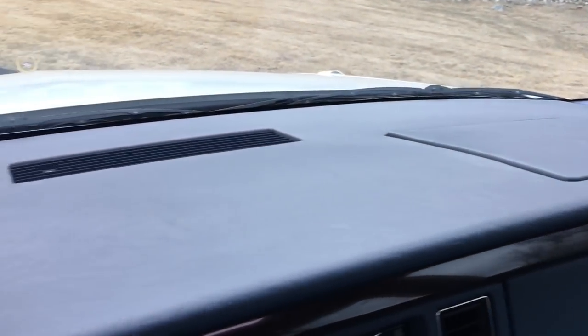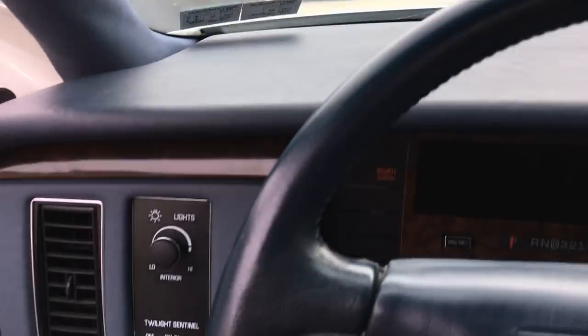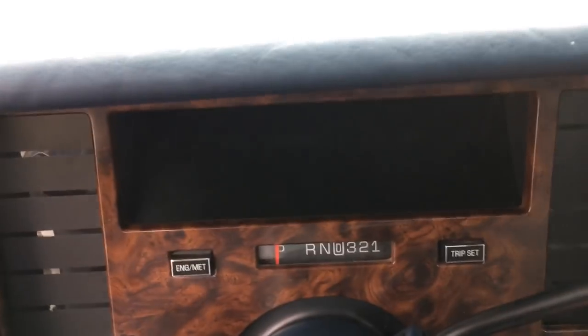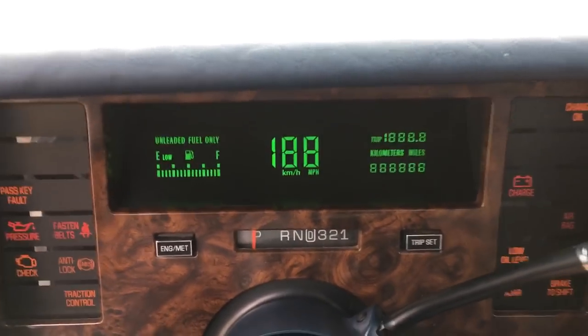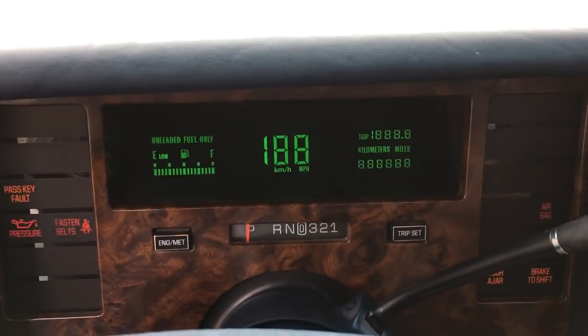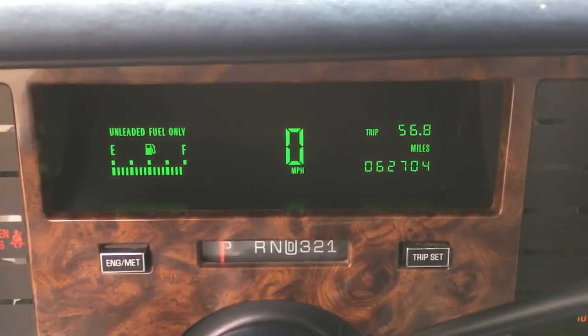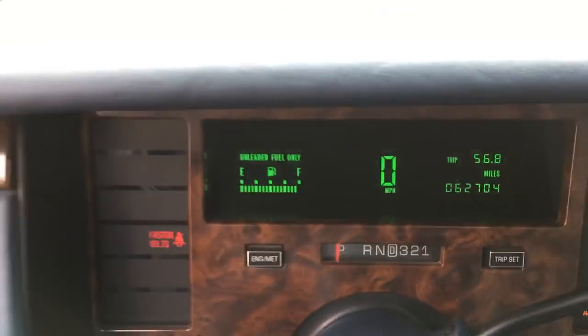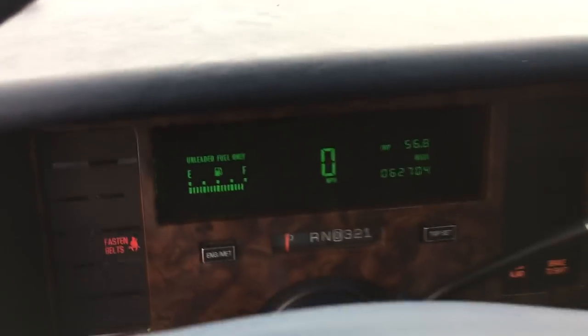Take a look at that dash pad — no cracks. The leather on the wheel is very nice, the grain is nice. Starting it up. 62,700 miles. Shut the radio off for a second, take a look under the hood.